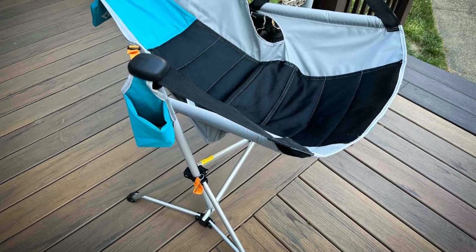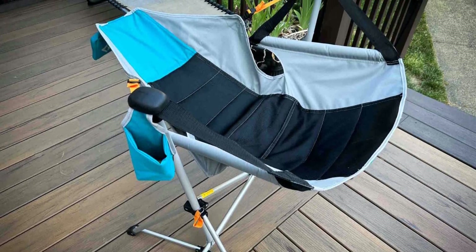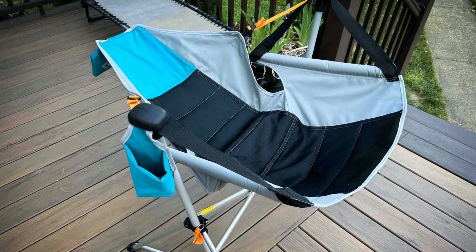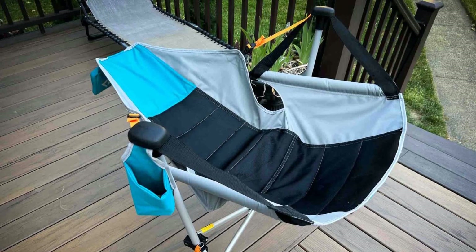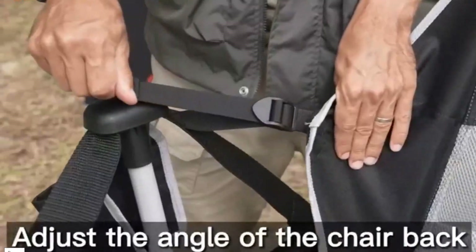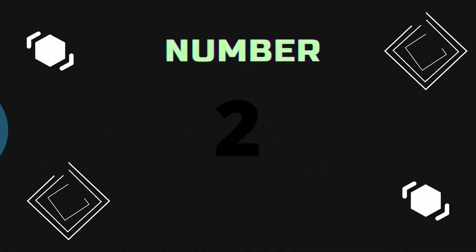Weighing just 10.3 pounds, the chair folds quickly and fits into the included carry bag for convenient transport. Ideal for camping, beach outings, concerts, or lounging in your backyard, this chair offers the ultimate relaxation wherever you go.